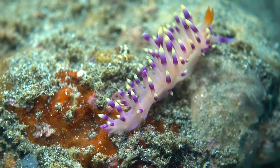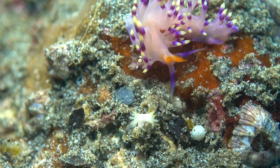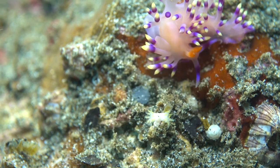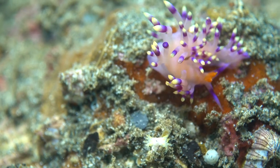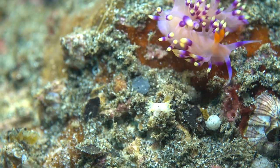From the same genus, this three-centimeter-long Corophyllina exoctata nudibranch makes its way looking for its favorite food: hydroids of the genus Eudendrium. Its bright orange rhinophores, with which it smells the world, stand out clearly.